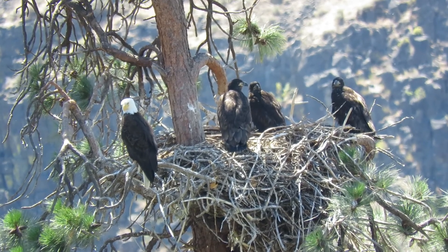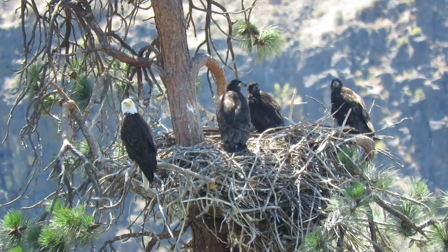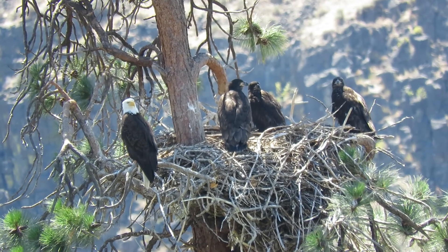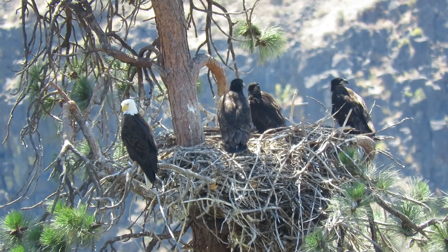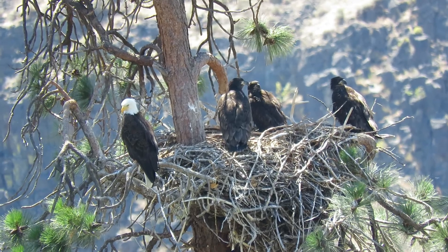But this nest they add to it every year, it keeps getting bigger and it's a good strong nest. It's got good live branches holding it up. And it's right along the river so they get all the fish they want, and it provides the perfect spot for all our friends for videos and photos. It's just about eye level.